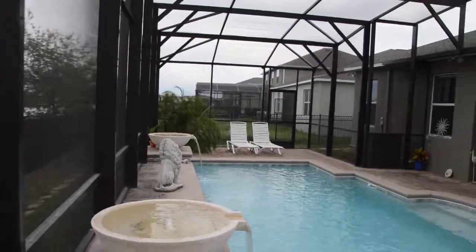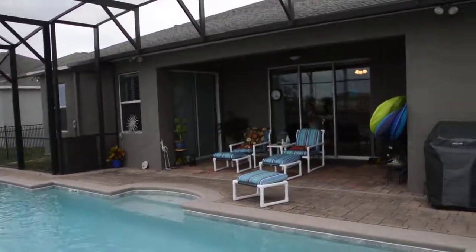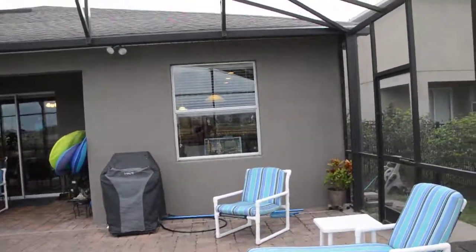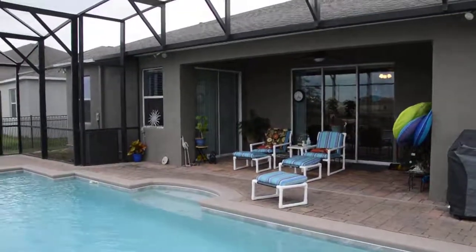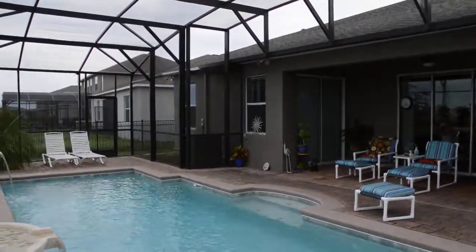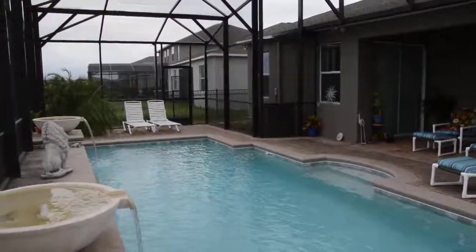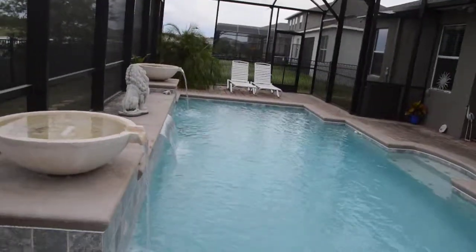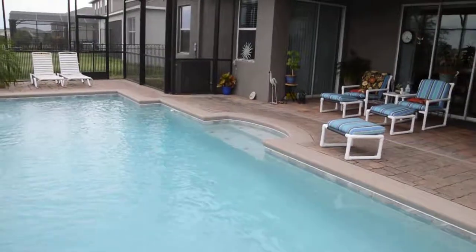Again, this is 3590 Cortland Drive in Davenport, in the subdivision of Cortland Woods in Providence. This is a 3 bedroom, 3 bath pool home, 2,598 square feet, currently listed at $298,000. If you want further information on this home, you can reach Abe Mendez at 631-926-2632.